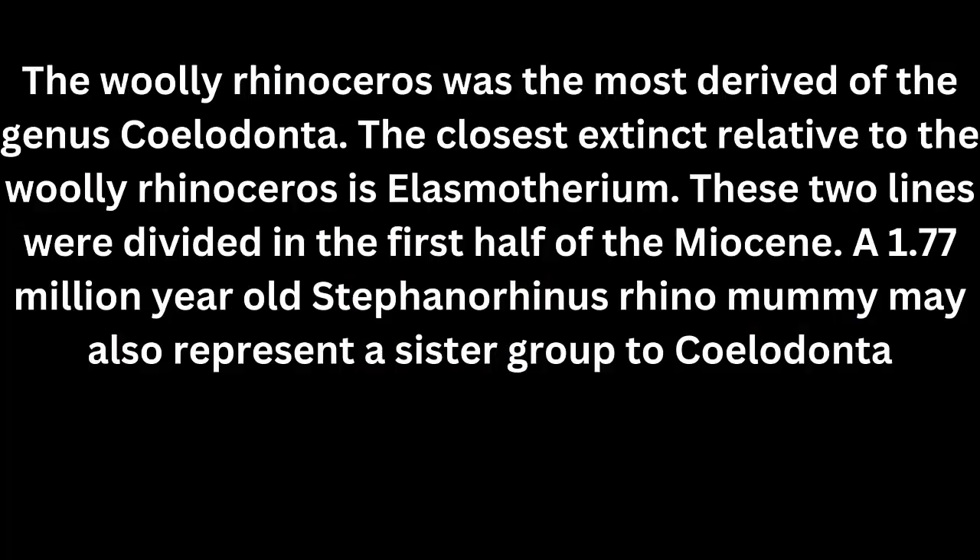The Woolly Rhinoceros was the most derived of the genus Coelodonta. The closest extinct relative to the Woolly Rhinoceros is Elasmotherium. These two lines diverged in the first half of the Miocene. A 1.7-million-year-old Stephanorhinus may also represent a sister group to Coelodonta.